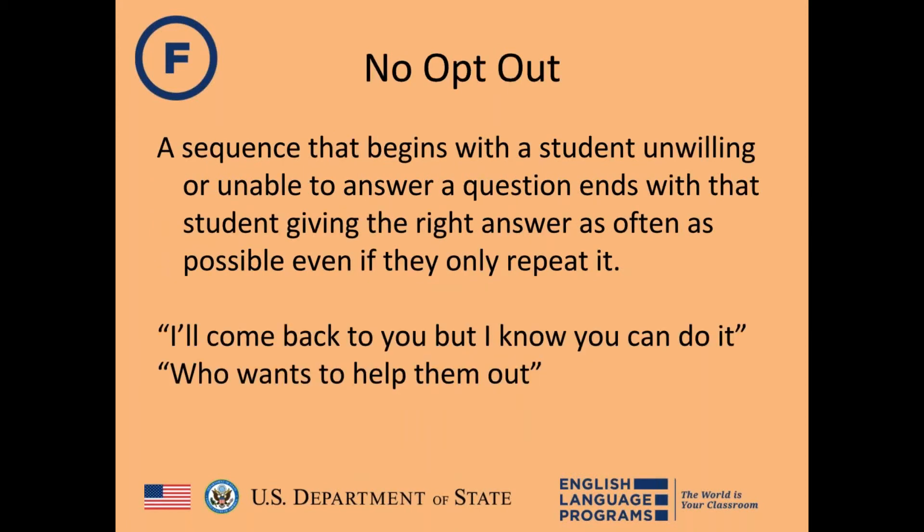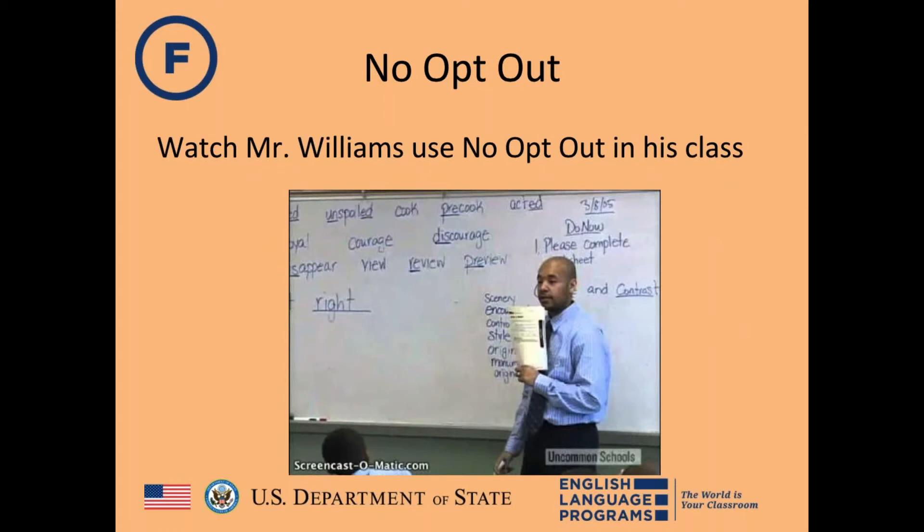The next strategy is No Opt-Out — a technique that does not allow students to simply give up or not participate. This is a sequence that begins with a student who is unwilling or unable to answer a question, and ends with that student giving the right answer, even if they only repeat it. Students ask another student for help, get the correct answer, and then the original student must give it.